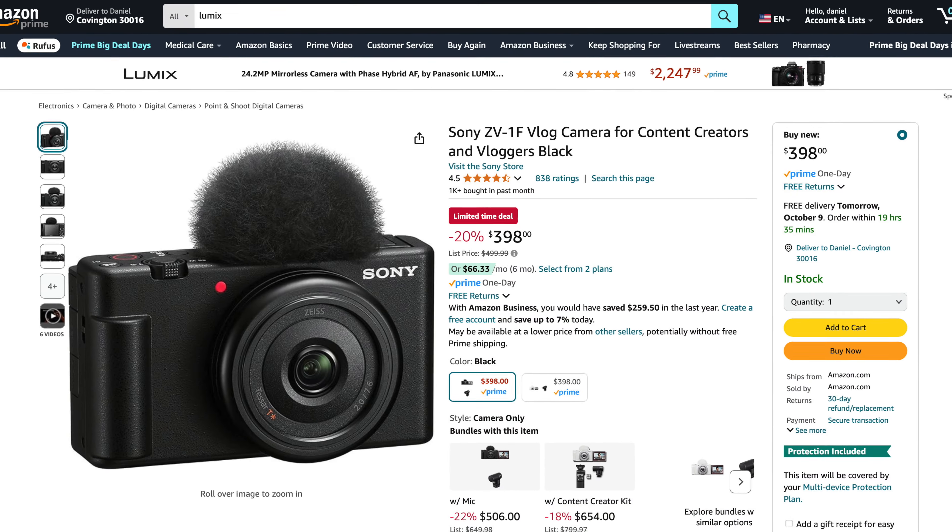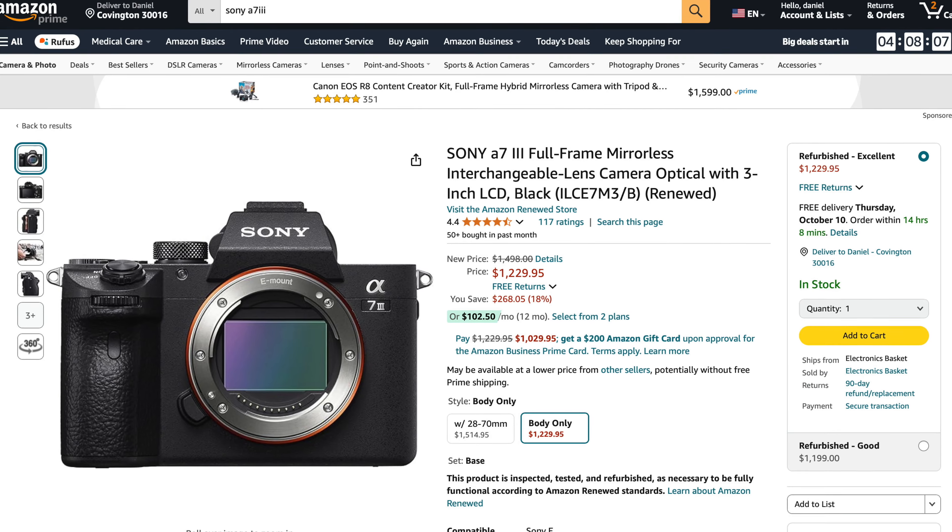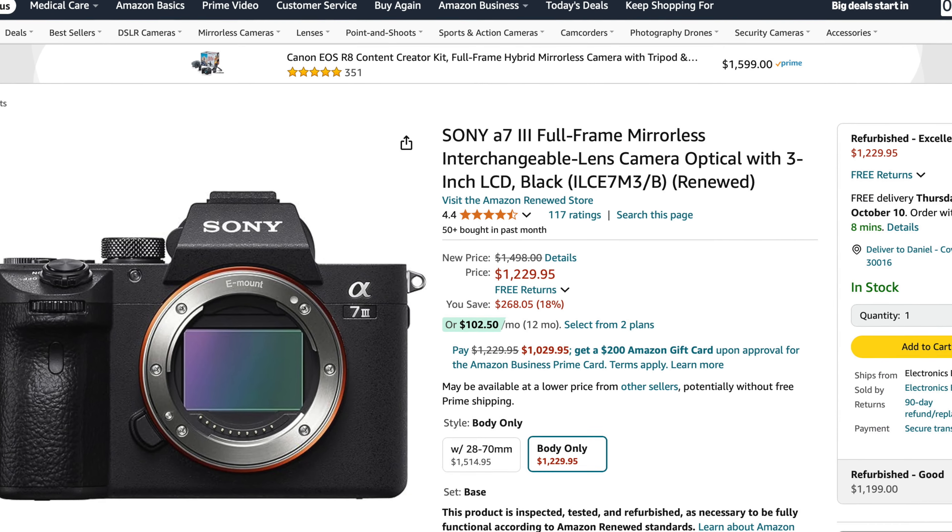This is a pretty popular camera for YouTubers — the Sony ZV-1. It retails for $500 and it's $398, which is 20% off. Not a bad camera, pretty good deal. And this is an older camera, but you guys know I like older cameras — some of them are just better than newer ones as far as I'm concerned. This is the Sony a7 III full frame, listed new for $1,498 but they have it for $1,229 right now. So $1,229.95 for a Sony a7 III full frame — pretty good deal.